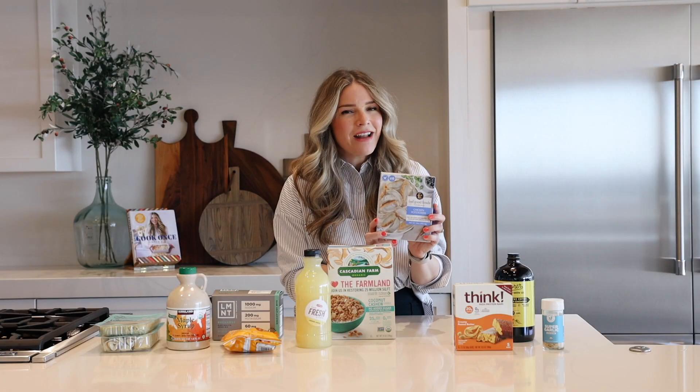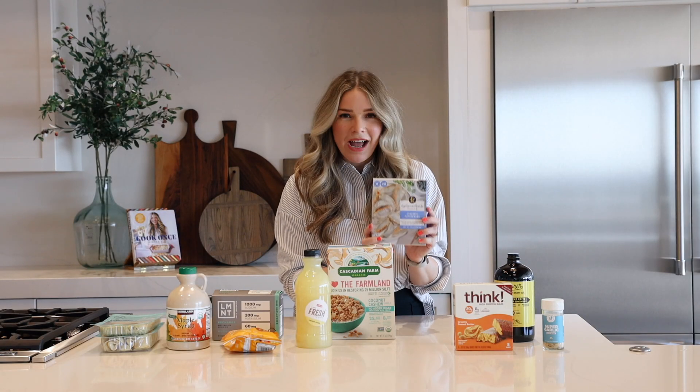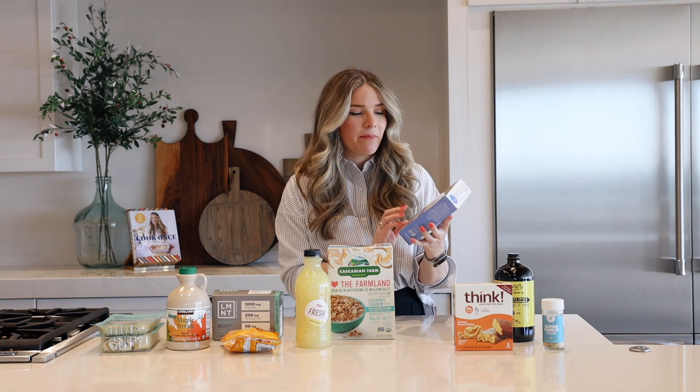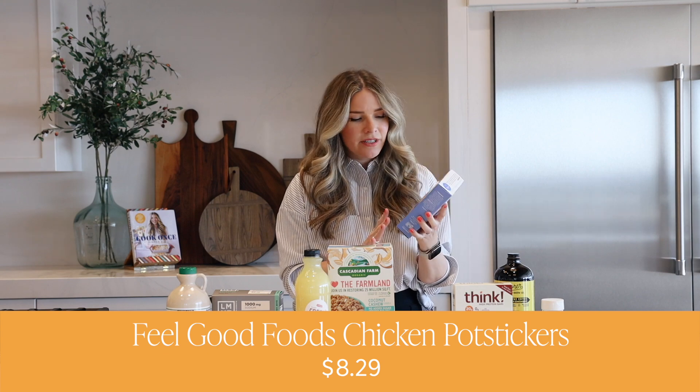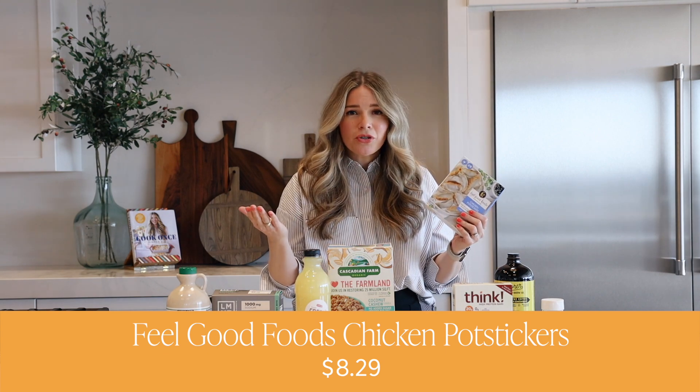Y'all, if you do not know about these frozen dumplings, run — do not walk — to get them. They're by a company called Feel Good Foods. They're called Chicken Pot Stickers. You can find them in the freezer section at your local grocery store.